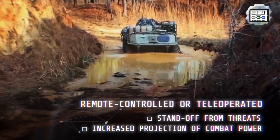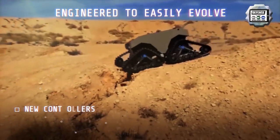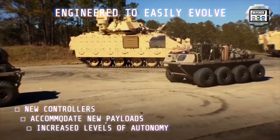The MUT is engineered to easily evolve to accommodate new payloads, including intelligence, surveillance, target acquisition and reconnaissance, and lethality and proven levels of enhanced autonomy that are already fielded elsewhere.